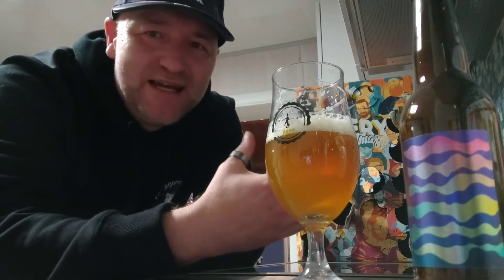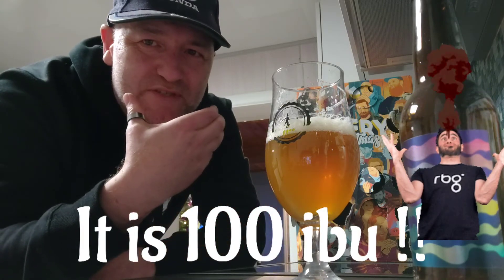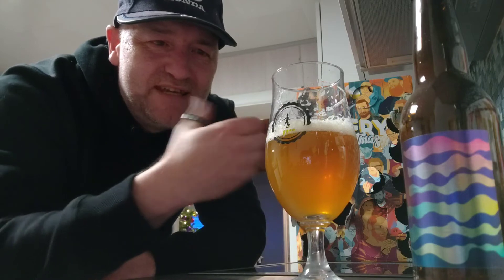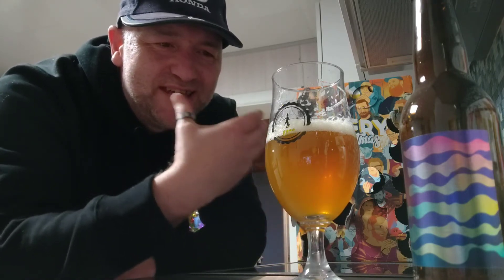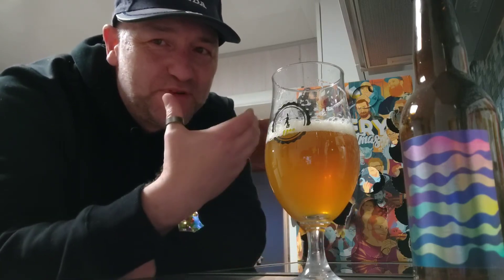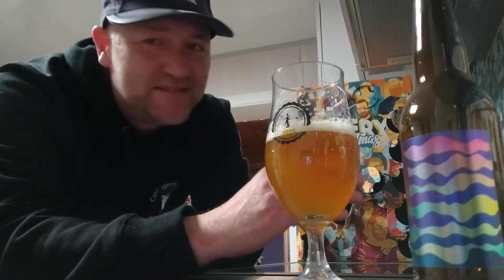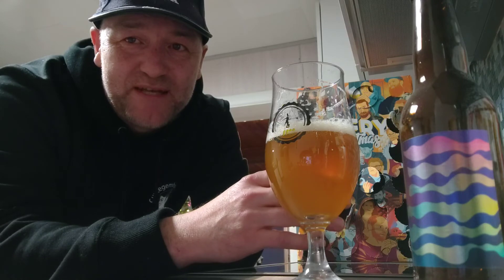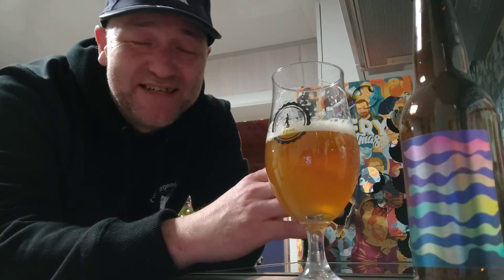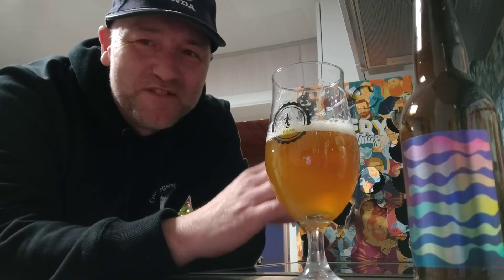The bitterness is really high — I'm gonna guess it's around 80 IBUs because the bitterness is really lasting on the palate, it's sticky and stays a long time. It's really dank. I kind of like these beers, but it won't be for everyone. If you love your New England IPAs, this is not that — it's far too bitter. But it's really tropical and has those piney notes.